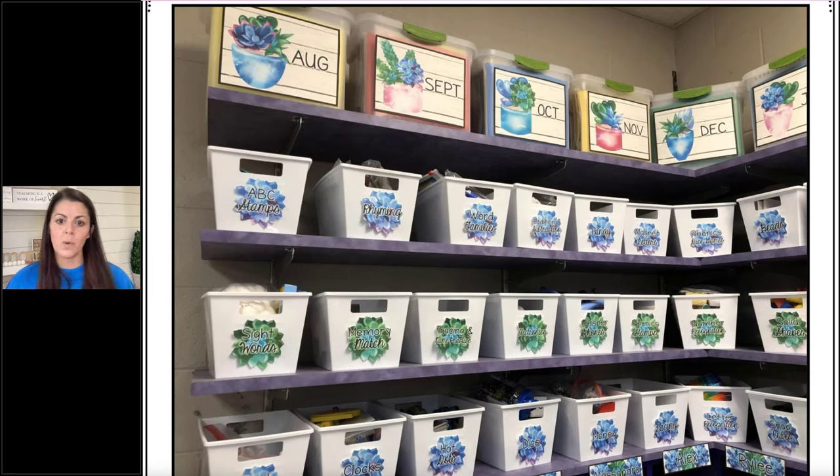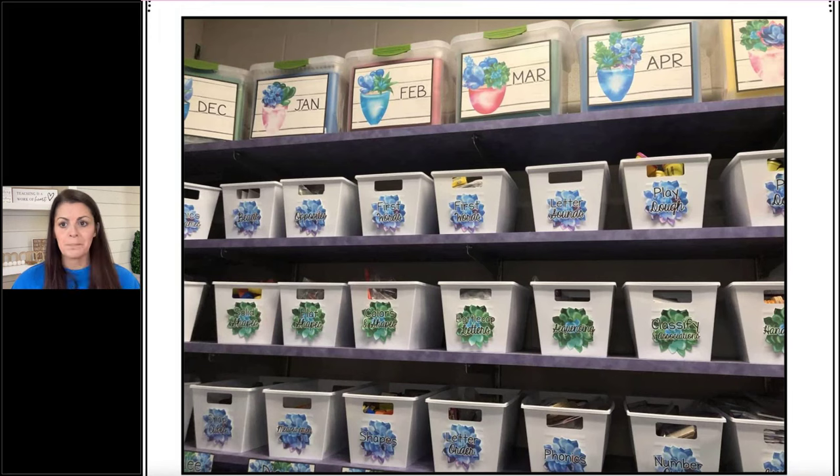I took everything out of their original packages and put them into plastic bags or envelopes so they'd fit in the baskets. I made labels so I can easily pull them. I love this area of my room because it always looked organized and clean. I could quickly go over and say, 'We need to work on word families' or pull phonics stamps as needed. I also have monthly tubs at the top — those are so helpful for having just the supplies I need for that month. For example, in September you'd find Grandparents' Day and Johnny Appleseed, since we do a big Johnny Appleseed unit.